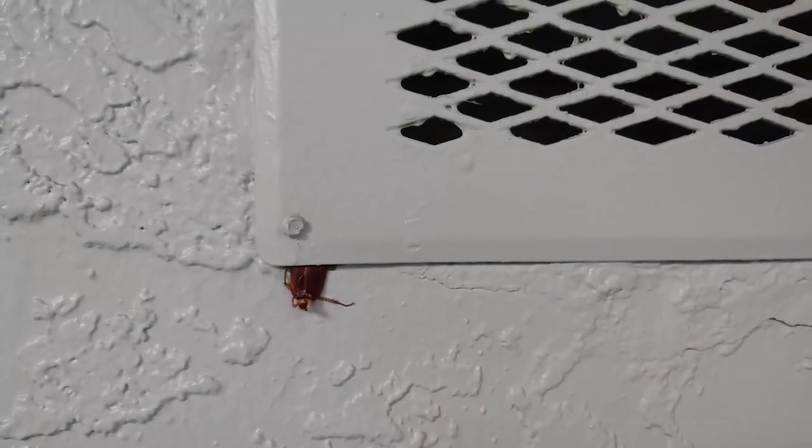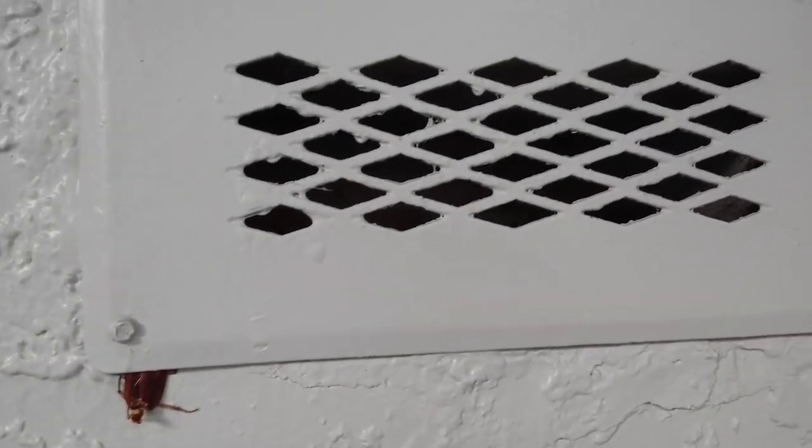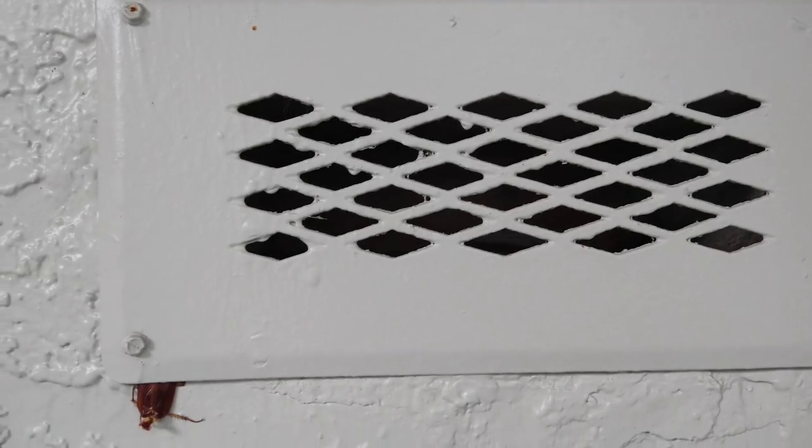Hey, this is Frank the Pest Geek. Check this out — here's a vent from a stove exhaust. What you have there is an American cockroach getting inside. Check it out, let's macro this.